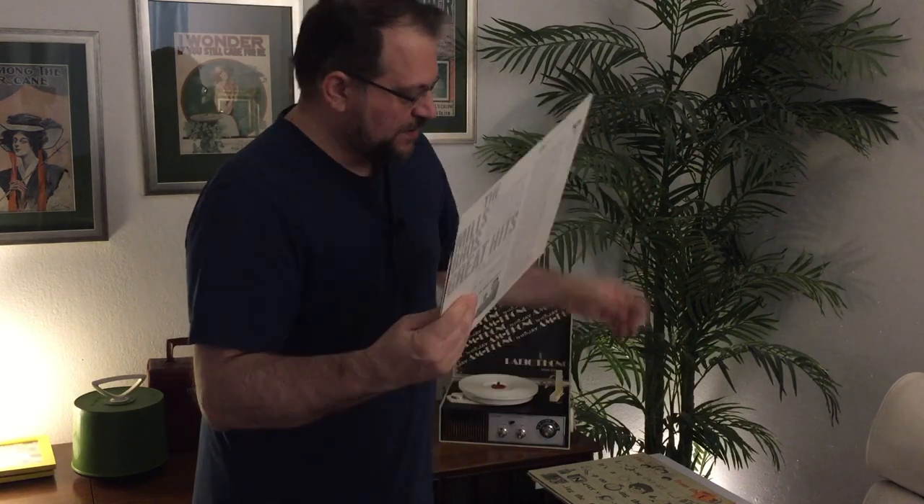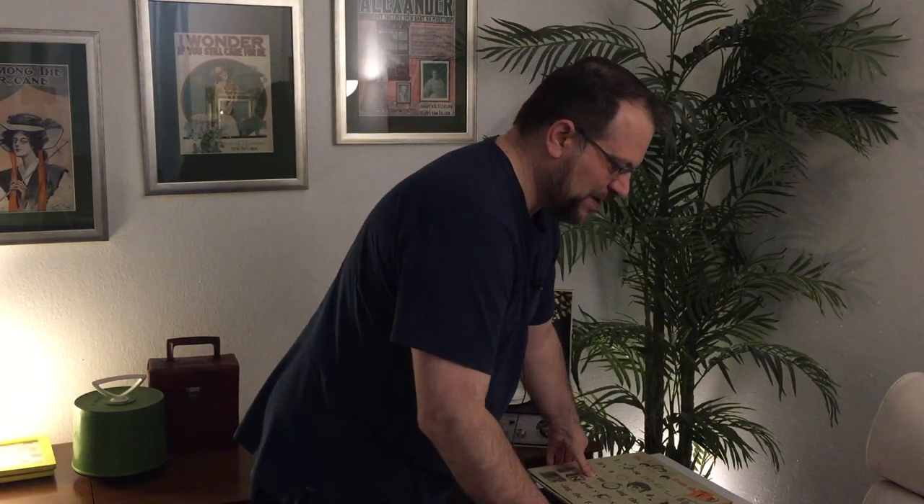I check all my records before I buy them — first to make sure the correct record is inside the sleeve, because believe it or not that happens quite often. In fact I bought two albums once, a Volume 1 and a Volume 2, and when I went to play them, Volume 2 was in Volume 1's sleeve and vice versa. It could also be a completely unrelated record inside — this could be like a Partridge Family album in here, who knows. I also check all the vinyl to make sure it's not too scratched up. I'm a little finicky about that because who wants to listen to records with a bunch of scratches, pops, and skips.